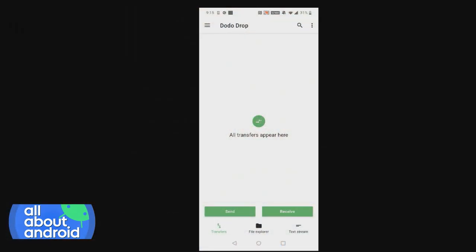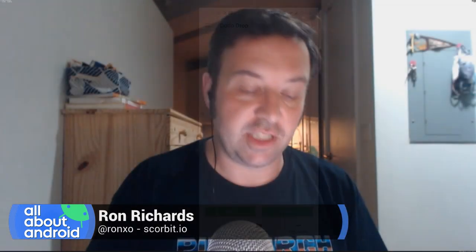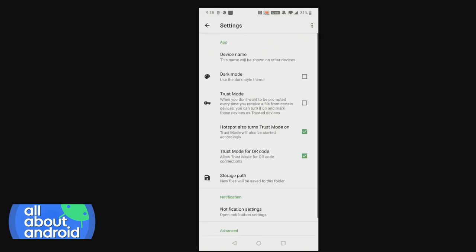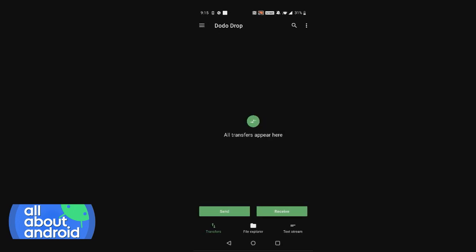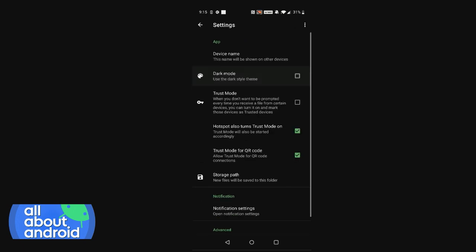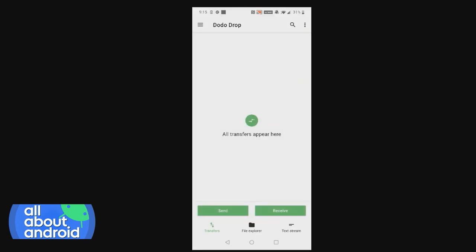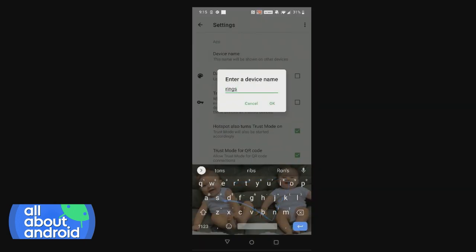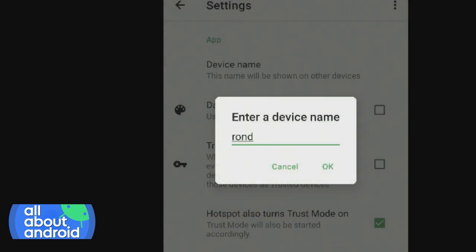So it's called Dodo Drop, and here I've got it up on my phone — Burke, you want to show my screen. When you open up Dodo Drop, you've got to go through all the permissions. You've got to give it access to your file system and all that sort of stuff. In the settings, the key thing is that there's a dark mode, so you can turn that on if you want. I'm going to keep it on light because it's a little easier for our friends watching on video. You also set up a device name in settings — I'm going to call this Ron's.